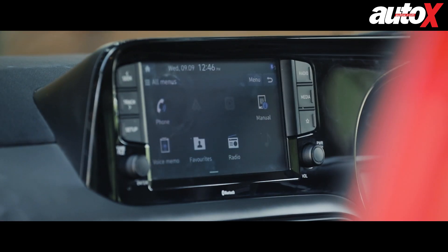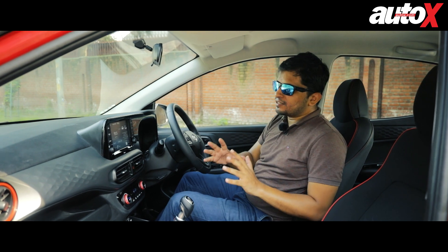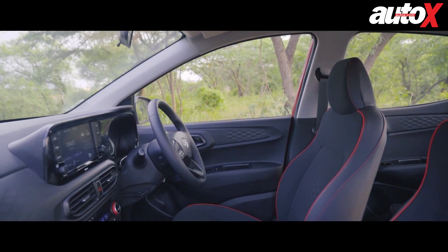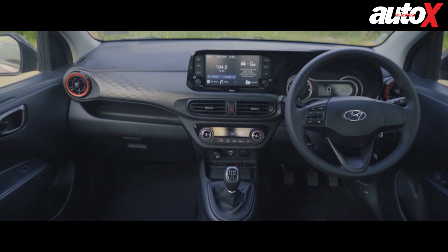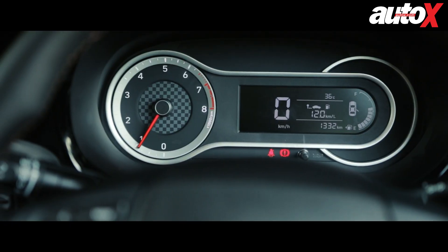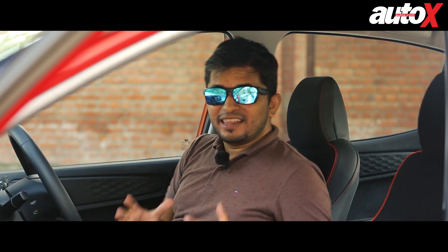Coming to the equipment, you have an 8-inch touchscreen and also wireless smartphone charging. This car is very decently equipped, and the fit and finish is typical Hyundai — so there's not much to complain about. It feels like a very nice place to be. The plastics are kind of scratchy and feel a little cheap, but overall the cabin quality is really good. The instrumentation features a part-digital, part-analog setup — the tachometer is analog and the speedometer is digital.